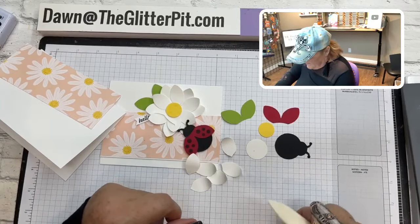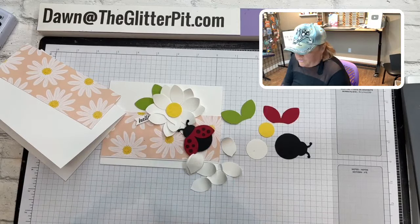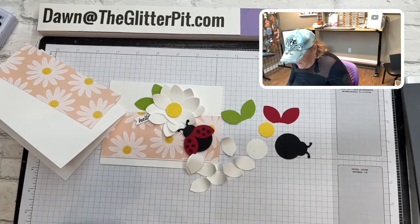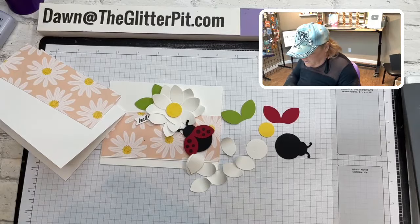I don't think anybody had any problems making the cards at the retreat — but I was there too to help. If you had more people at the table you could all chip in and make it together. Now I'm going to use liquid glue for building the flower.